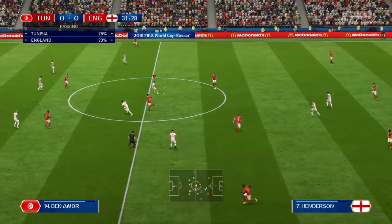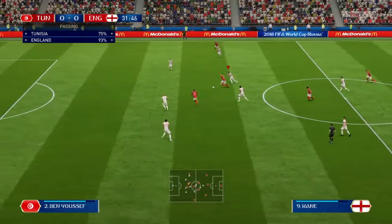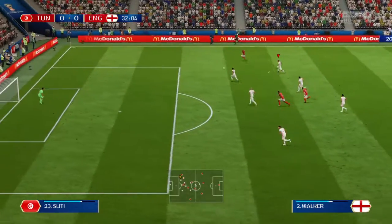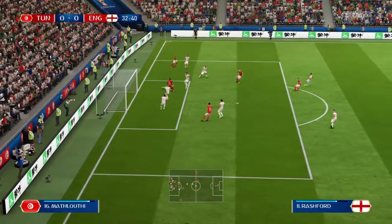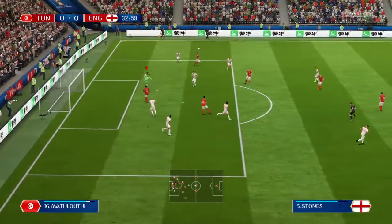It's Eric Dier. Here's Harry Kane. Kyle Walker. That's the keeper's ball from the moment the cross left his foot.